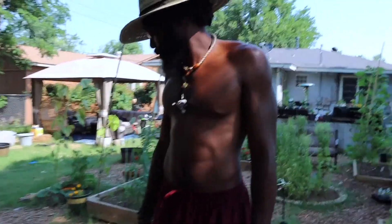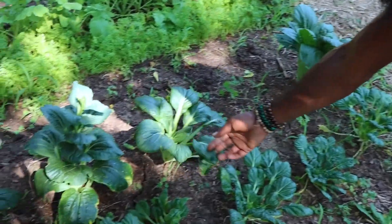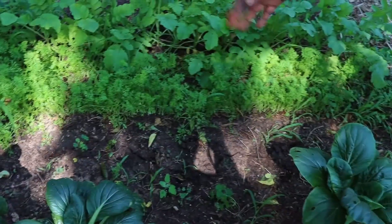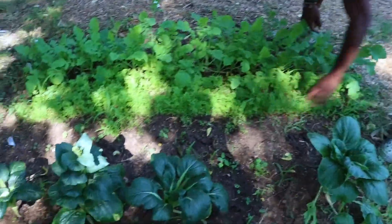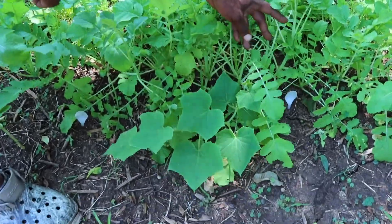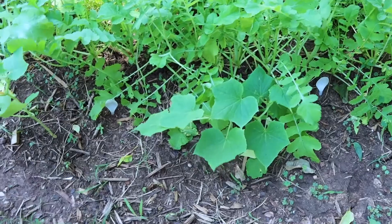Last but definitely not least is my Asian section — this is my bok choy. Yeah, this row is the bok choy. Next to the bok choy we got the Totsui mustards. I did have pak choy in the middle but all them went to flowers so I took them out — I have to put something else right there. All these are carrots. Next to the carrots I have some daikon radishes. And then on the end I have some cucumbers — my cucumber plants are all kind of intermingling, but trying to keep everything alive.